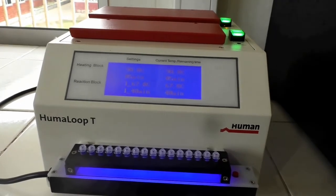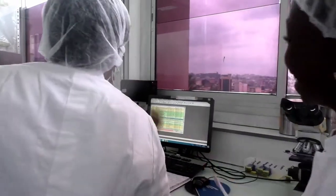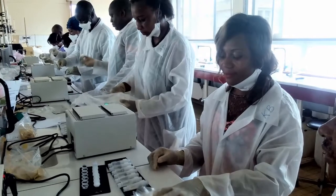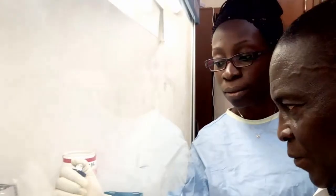The implementation of TB LAMP in Cameroon in 2017 was followed by a series of staff training for the proper use of the tool under the supervision of the Pasteur Center. The Pasteur Center trained 85 technicians in all laboratories in Cameroon to master this technique, to supervise these laboratories, and to be sure they are using the technique well.